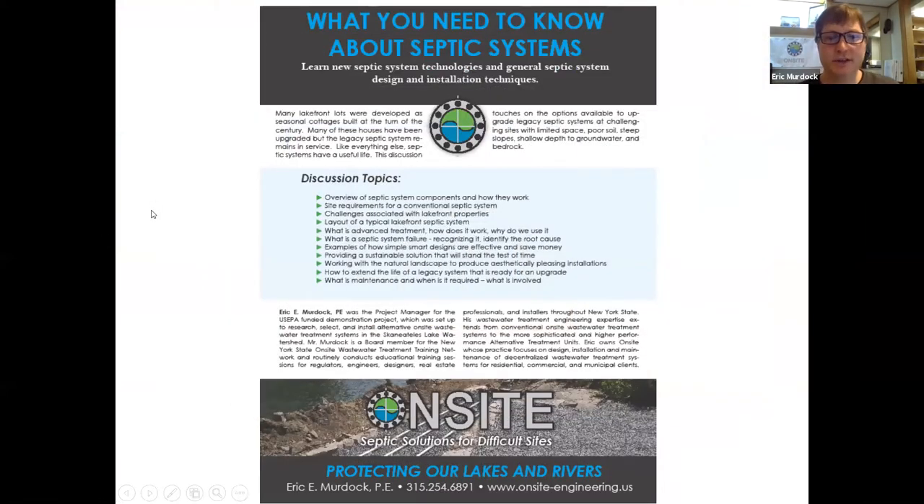Onsite Engineering has been providing these types of solutions to challenging lakefront lots all over New York State — from the St. Lawrence River to the tip of Long Island. We make ourselves available to do site visits and provide owners with an evaluation of what the options would be at their site. There are common challenges, but all of these designs are very much site-specific. We offer to come out and look at properties, and feel free to contact me — my information is readily available.